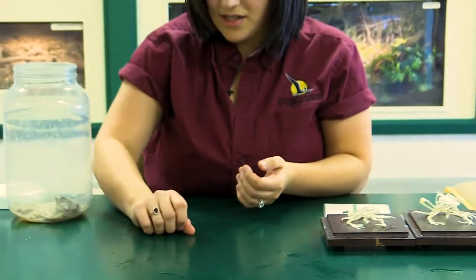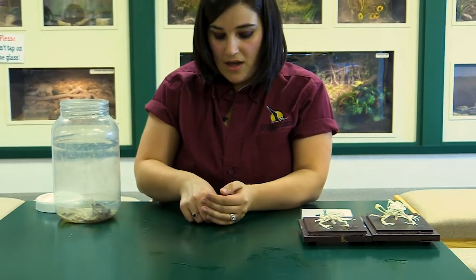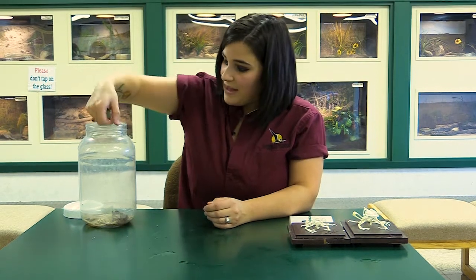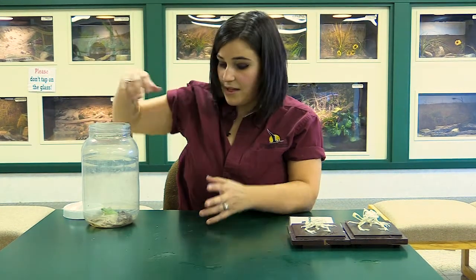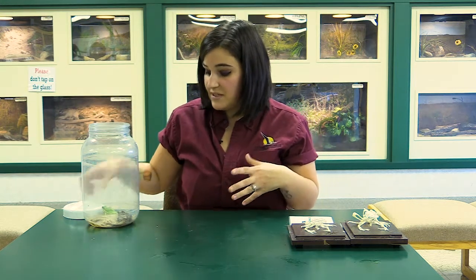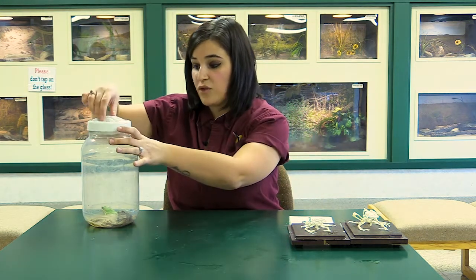Frogs are awesome. I do also have poison dart frogs and leopard frogs. When frogs lay their eggs, they are laying them in water and they are just a cluster. That is one difference that they have with toads.